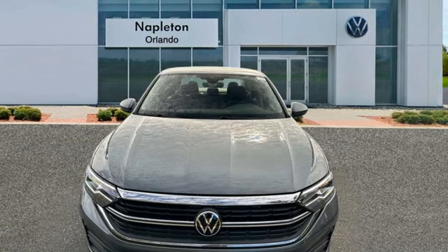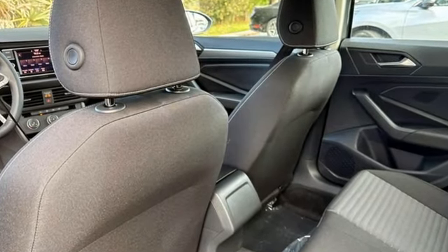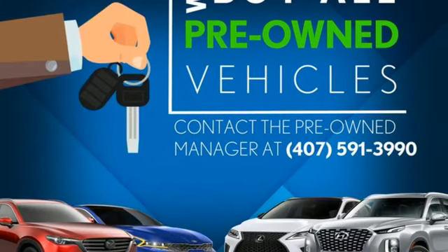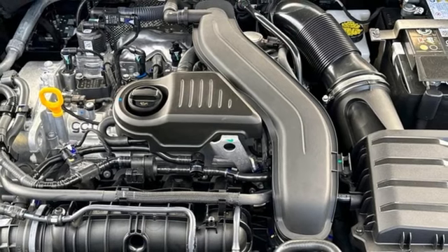Features include streaming audio, Wi-Fi hotspot, leather steering wheel, steering assist cruise control, and wireless phone connectivity.